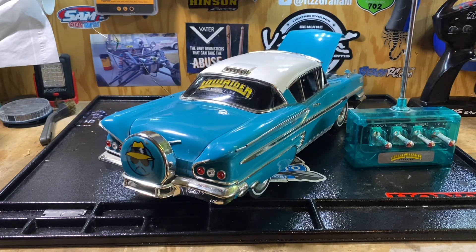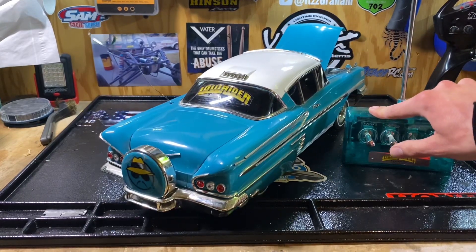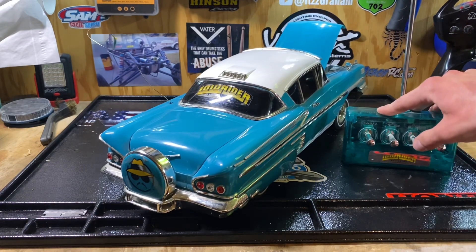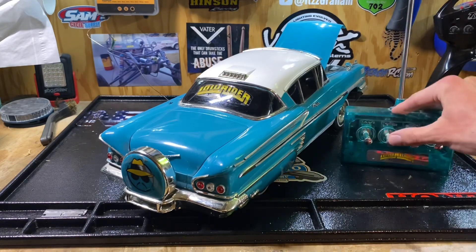They only made three different models of these: the '64, the '67, and the '58, which is what you're looking at right now. Apparently the '58 has the coolest controller, but I think it's the '67 that has the better hydraulics — you can actually go left, right, up, down and stuff like that. This one is just up and down, but still really, really neat.